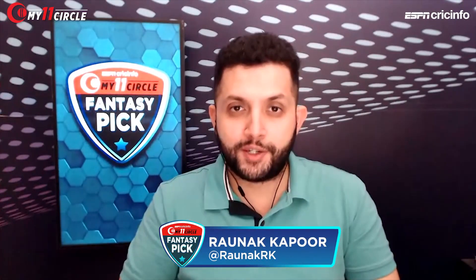Match number 28 of CPL 2020 shall feature the Jamaica Talawas against the Barbados Tridents. Let's build our fantasy team on My 11 Circle Fantasy Pick on ESPN Cricket. I'm Rono Kapoor, joined by Darren Ganga.